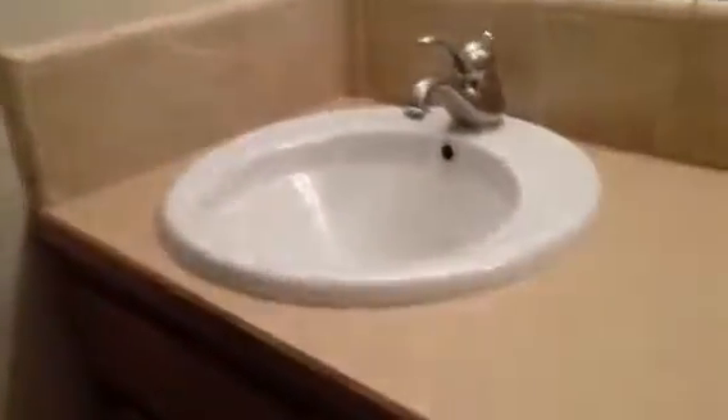This is from the other corner. This is another Jack and Jill bath. Tile. Tub and toilet in here. Also dual sinks.